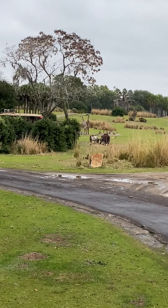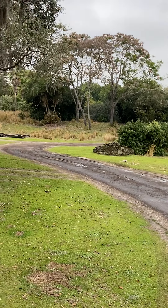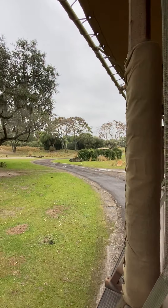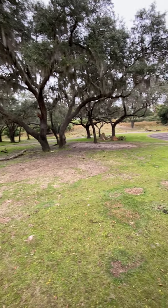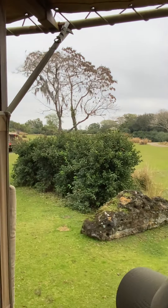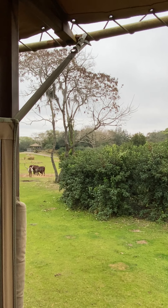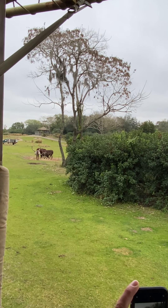Masai giraffes stand very high up off the ground. Because of this, they hardly ever like to sit down — if they do, it will be for small increments of about 20 to 45 minutes. When they're standing up, they're almost invincible. Way on top of this hillside, you'll see a few of those Hartman's Mountain zebras, and a little bit closer are these Ankole cattle. Hartman's Mountain zebras have very wide stripes on their backside — that's how we know they are Hartman's Mountain zebras. A group of them is called a dazzle of zebras. The Ankole cattle have very, very large and wide horns — when fully grown, about six feet wide from tip to tip.